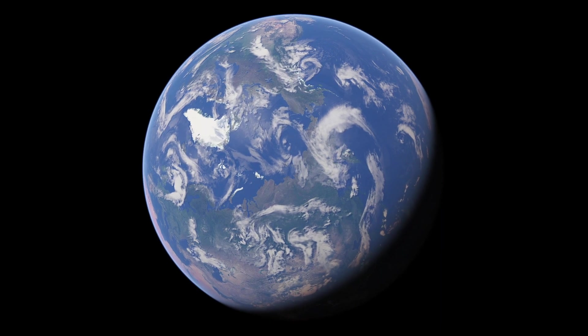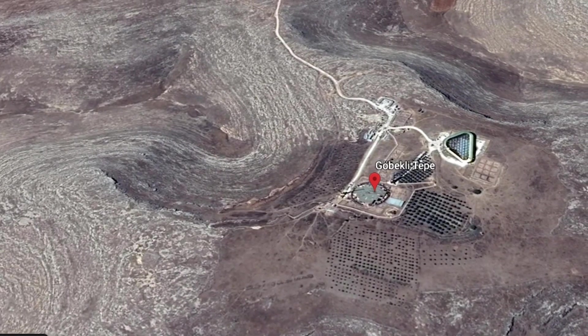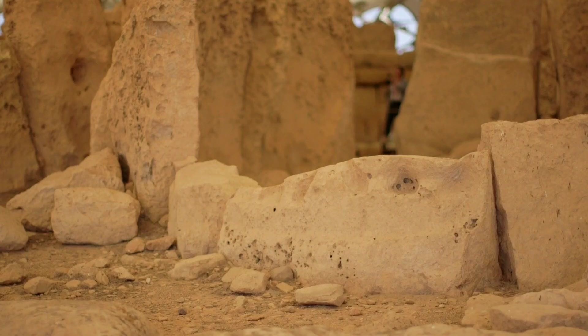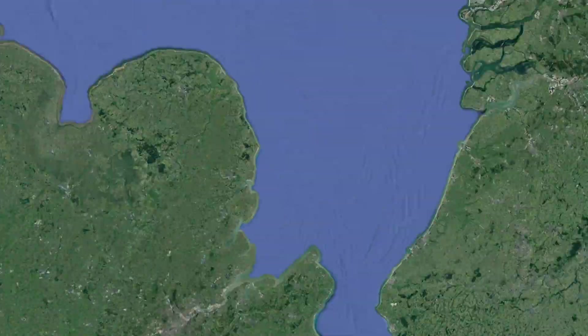There are several prehistoric landmarks in the world, such as the Pyramids of Giza, the Gobekli Tepe, and the temples of Malta that have captured the interest of many. However, no other landmark has been as puzzling as Stonehenge.